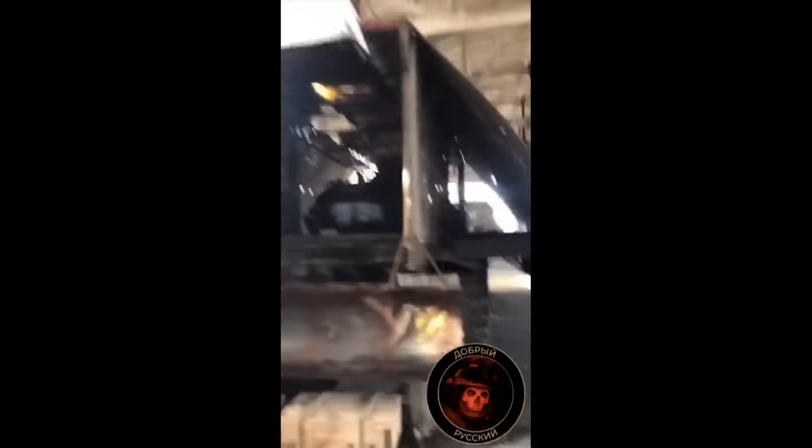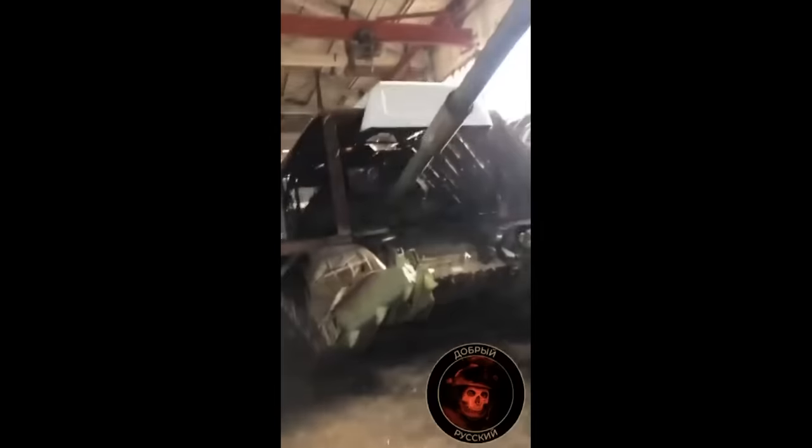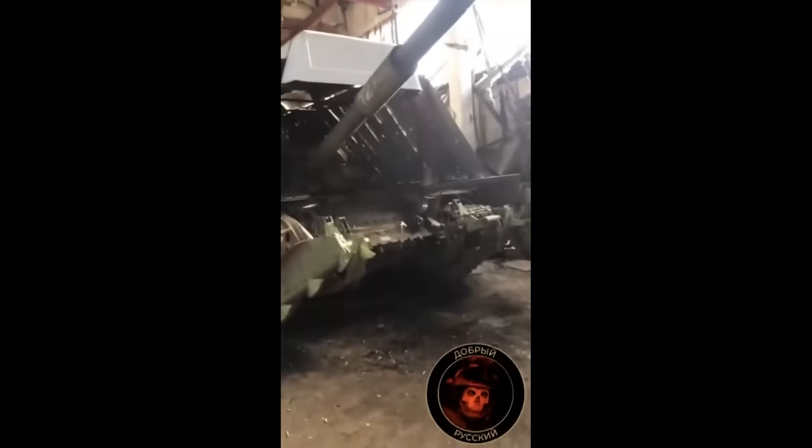Now, we may laugh at this — and we will laugh at this, of course — but I wonder if there's actually a reason for it. The reason may be to actually not use this as a tank, but as a type of makeshift APC. We often see Russian troops riding on the tops of vehicles.